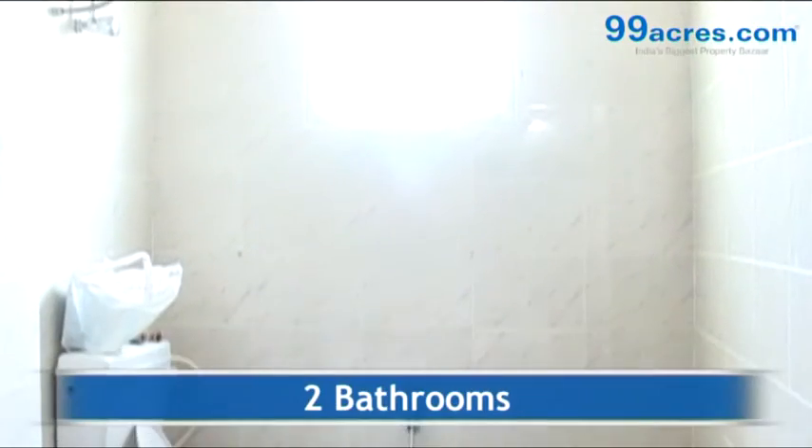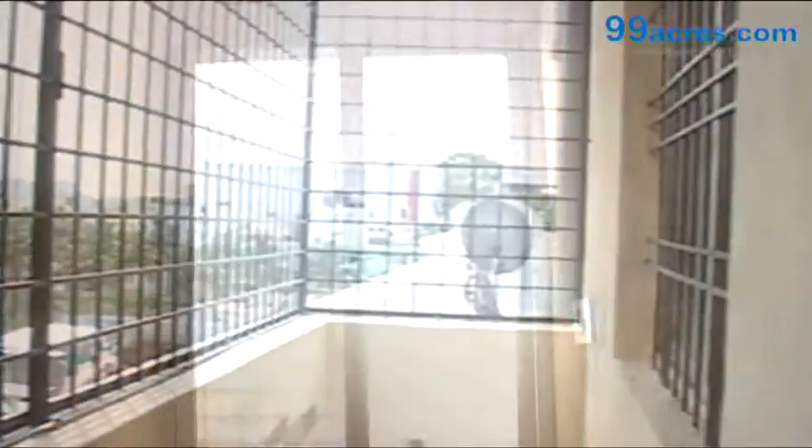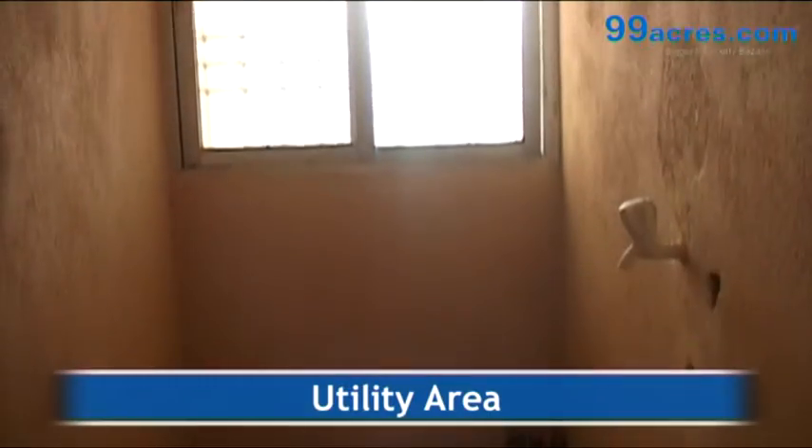The apartment has two bathrooms — one common and one attached. It also has one balcony and a separate utility area.